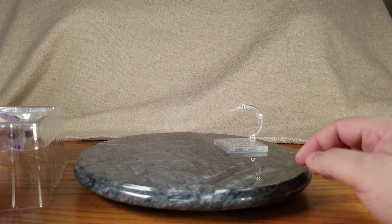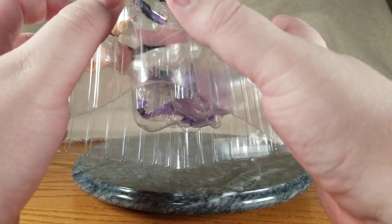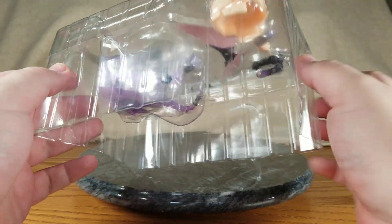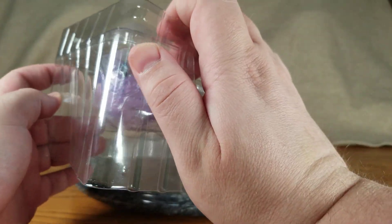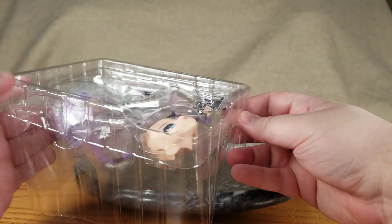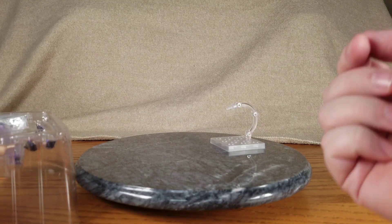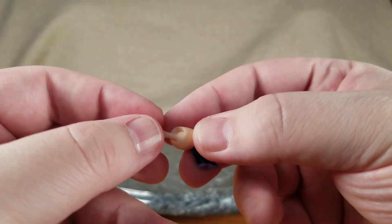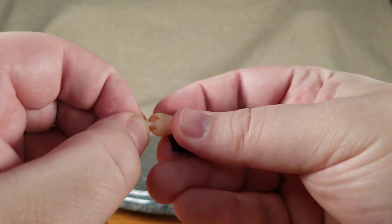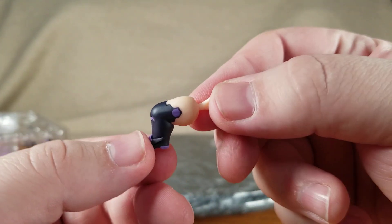She did not come with a special base or anything like that. Let's go ahead and get the blister open — no tape holding it together, nice and simple. We'll start with her bent leg. It's a leg, it's bent, it has a little anti-shrink peg in there to keep the hole in her leg the right size. You've got the little purple hexagon and some designs, and she's got a heel.